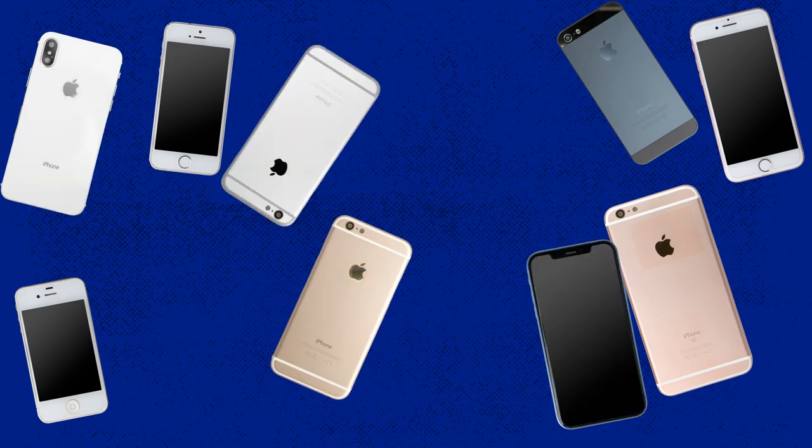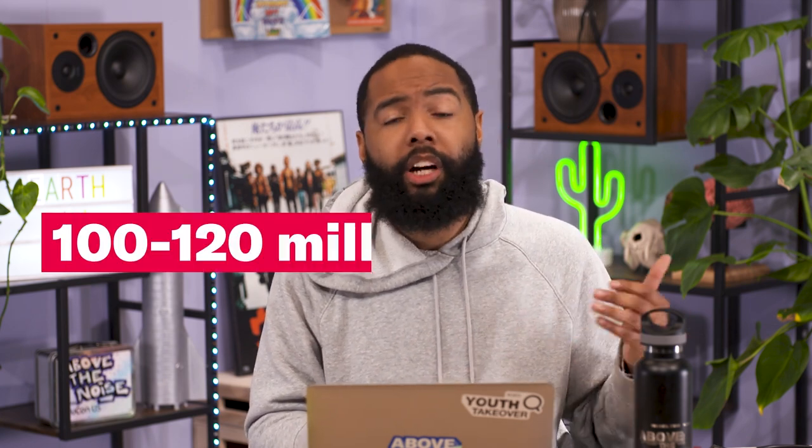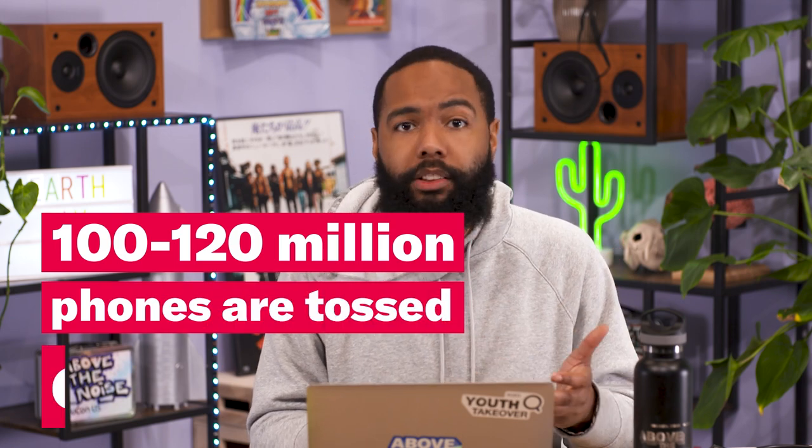Apple came out with the first iPhone in 2007 and sold over a million of them in the first three months, then just kept releasing different versions every year. Other tech companies got in on that action. Now the average American gets a new phone every 18 months, which means about 100 to 120 million phones are tossed each year. But don't go thinking it's just a consumer problem — companies also purposely design products to not last as long or to be harder to repair, so you're forced to buy stuff instead of fixing the broken thing.